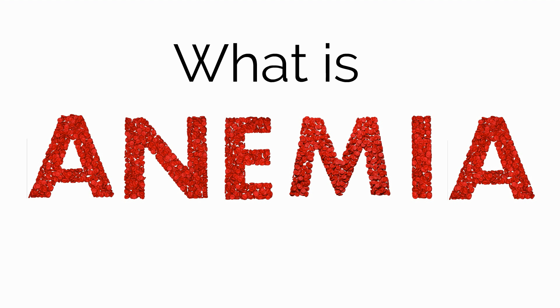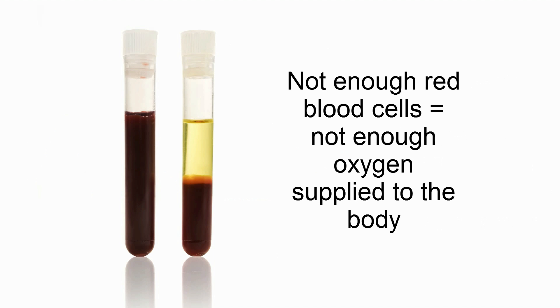We will first discuss what it means to have anemia or become anemic. When someone has anemia, they have too few red blood cells in the blood, which are needed to adequately deliver oxygen throughout the body.